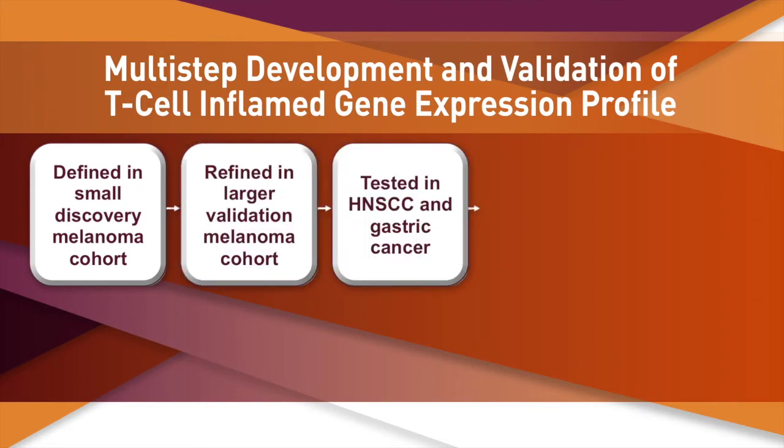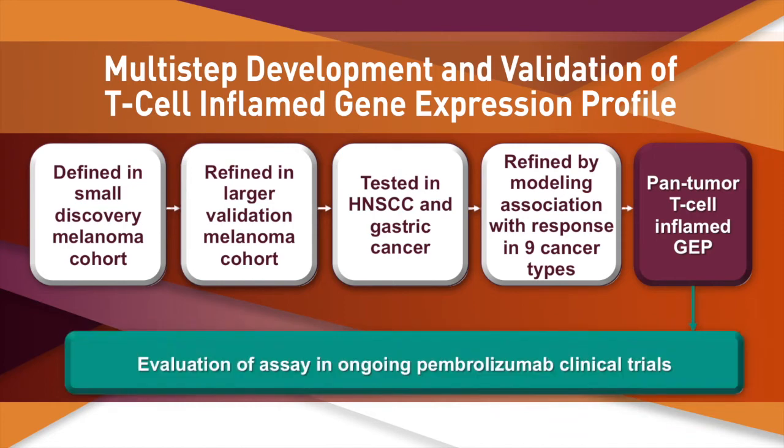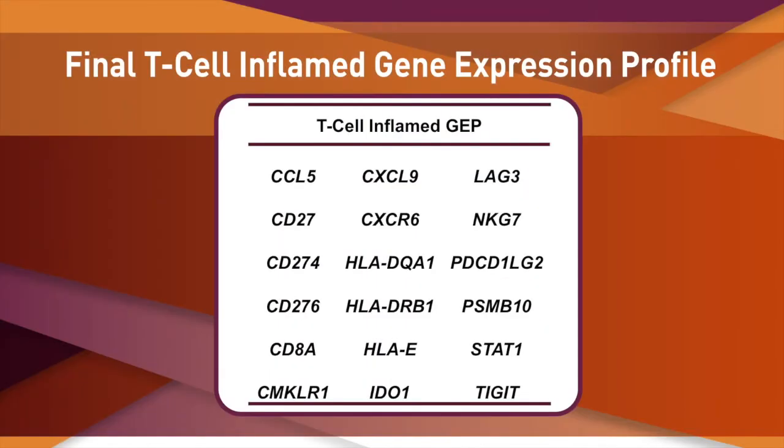As more clinical trial data became available, we continued to refine and validate the gene expression profile in a larger melanoma cohort and other tumor types, starting with head and neck and gastric cancer. Ultimately, a statistical approach was used to select an 18-gene signature that predicted objective response to pembrolizumab using data from 9 different types of solid tumors as input. The clinical utility of the final signature is being further evaluated in ongoing pembrolizumab trials. This final 18-gene signature has been named the T-cell inflamed gene expression profile.